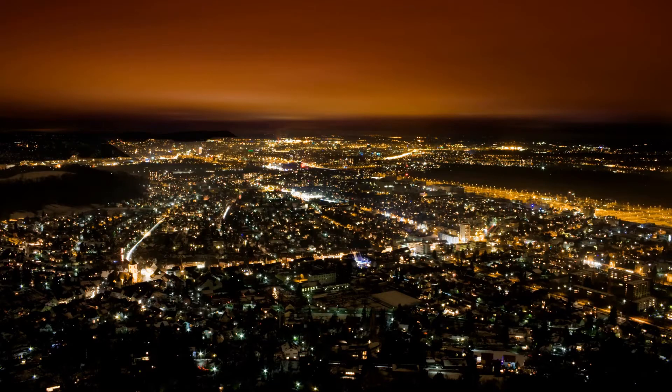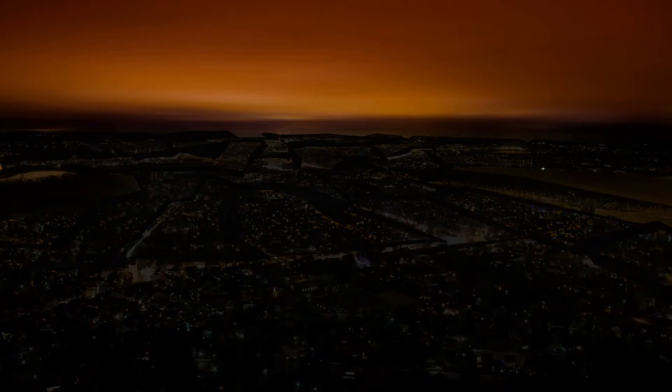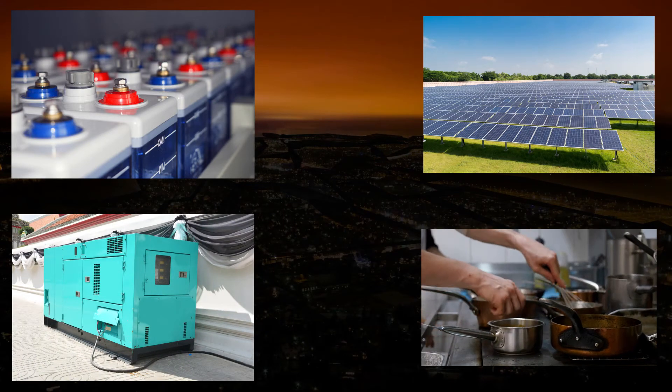For microgrids, managing power usage during brownouts or blackouts requires knowledge of the power available in the storage systems, the power being produced by renewables or backup systems, and the power usage by each consumer.